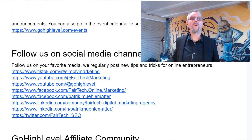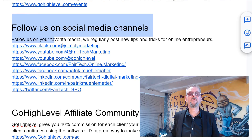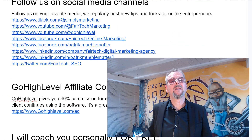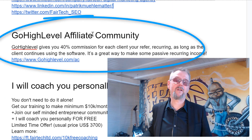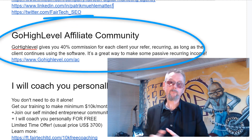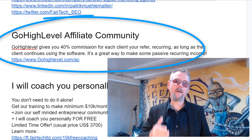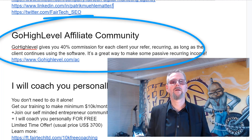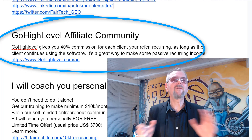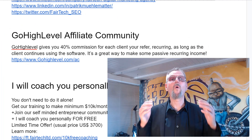Everything is here to help you — you just need to accept this help. Another way to keep the ball rolling is to follow us on social media. Choose a channel that fits your habits, where you are hanging out on social media, and follow us there. There is also the Go High Level Affiliate Community. Go High Level is offering you 40% commission for each subscriber that you bring — it's a huge opportunity and it's recurring, meaning as long as the customer continues to use the software, you will get your commission every month. We have all courses and advice on how you can make passive income via the Go High Level Affiliate Program.